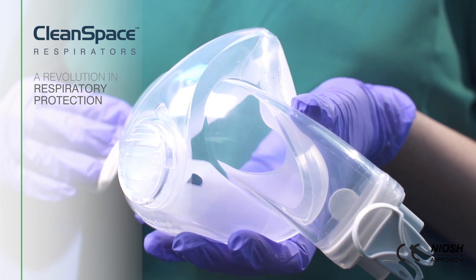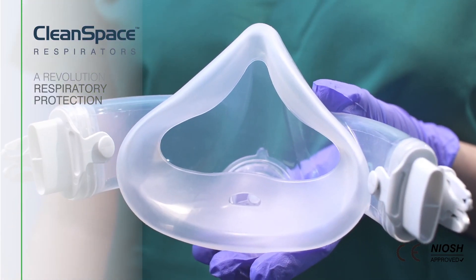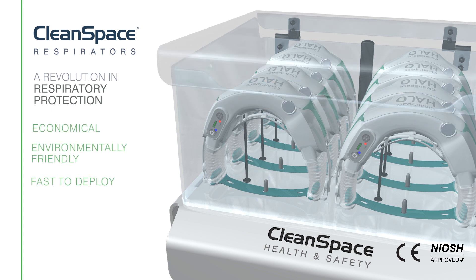CleanSpace masks are constructed from a soft, easily cleaned medical silicone. Being completely reusable, the CleanSpace Halo eliminates the need for stockpiling, making it more economical, environmentally friendly and fast to deploy.